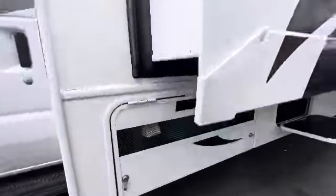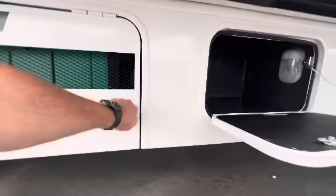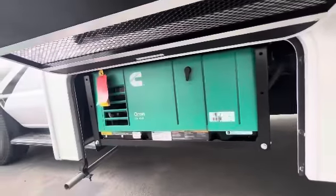This is your generator compartment down here. It's an Onan 4000. Nothing too exciting about that, but I do like how they have a vented area — not a lot of brands are doing that. It helps keep them nice and cool.